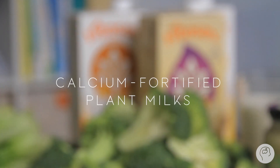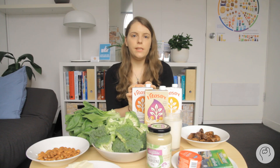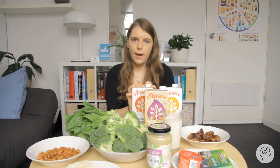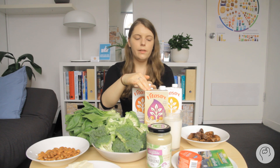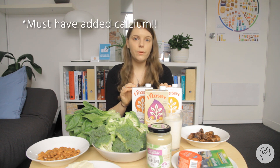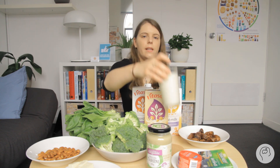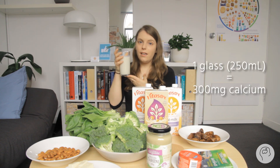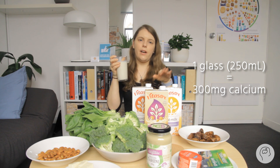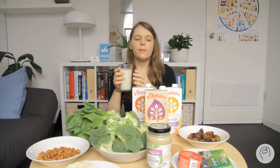Our best non-dairy source of calcium would be dairy-alternative milks that have had calcium added to them. Here I've got soy milk, oat milk, and almond milk. You have to look for brands that have had calcium added rather than organic brands, which often don't have calcium added. One glass of this dairy-alternative milk will be the same in terms of calcium compared to cow's milk.